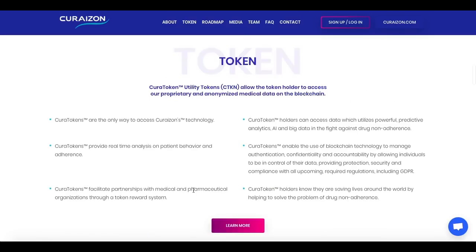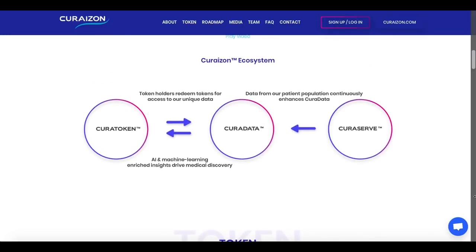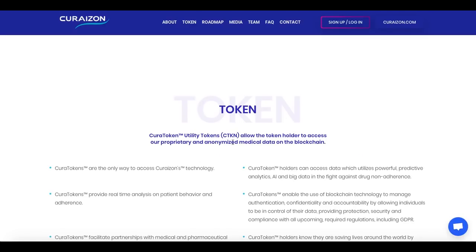Here is how the ecosystem works: tokenholders redeem tokens for access to unique data. AI and machine learning enriched insights drive medical discovery, and data from the patient population continuously enhances CuraData. The CuraToken is the utility token — ticker CTKN — which allows the token holder to access proprietary and anonymized medical data on the blockchain.